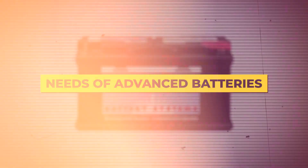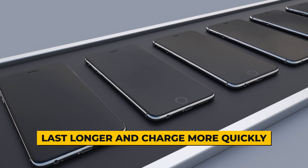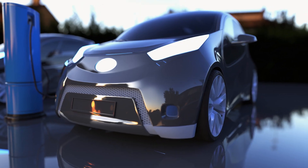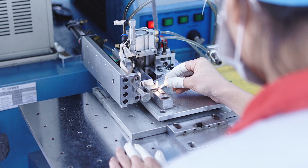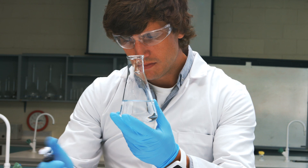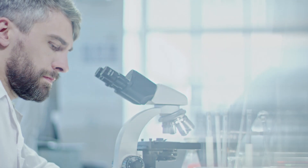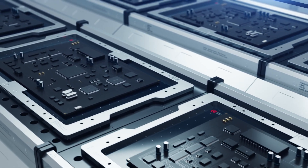Demand for batteries that last longer and charge more quickly has increased along with the explosive growth in mobile device sales and the shift toward electric vehicles by auto manufacturers. Unfortunately, the science of creating new batteries to meet such demands has lagged. Normally, chemists must apply their intuition while being persistent, and these initiatives can take years as researchers must test a wide range of potential components.